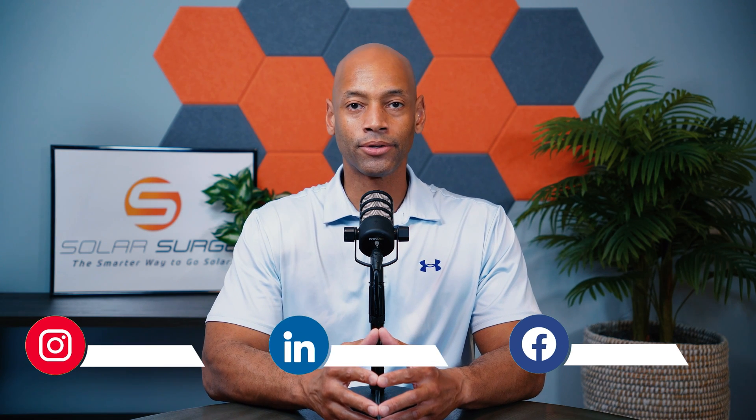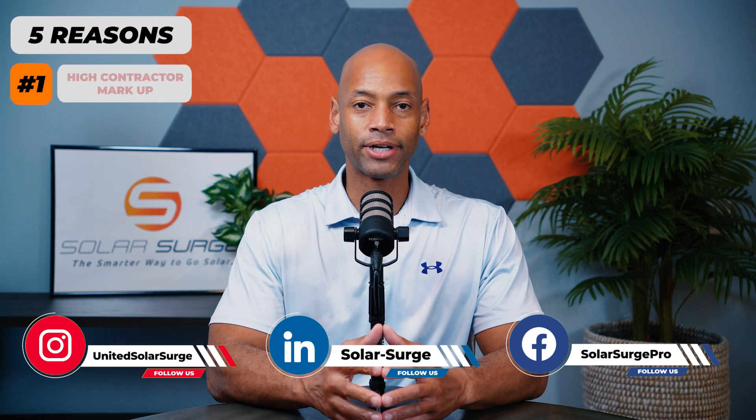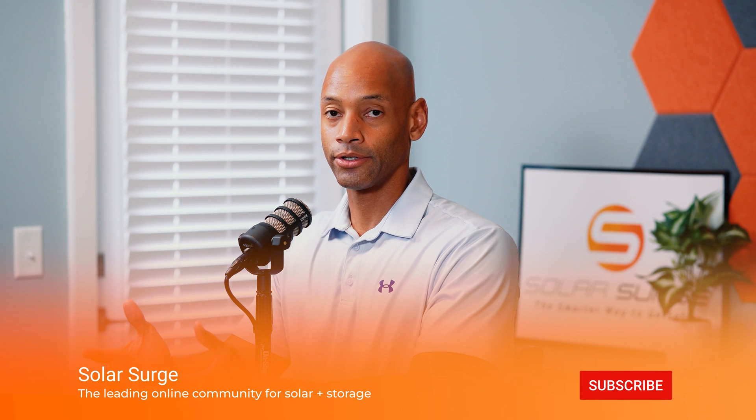In today's video, we're talking about five reasons to install your solar system yourself. The first reason, of course, is the high contractor markup on materials. I can't remember how many homeowners I've spoken to — they've gotten quotes from solar contractors for a full-service installation, and then they go online and search for the major system components and find out that the contractor is charging 200 to 300 percent higher than what the actual material cost is.